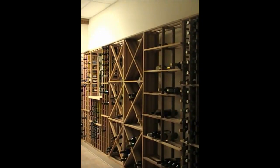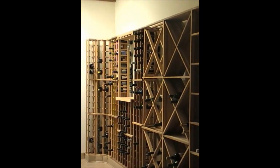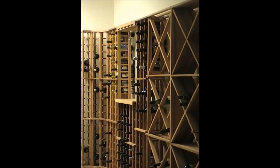The racks shown here are an unstained premium redwood. They are easy-to-assemble kits which screw together. To maximize the depth of your space, two components can be attached with our special braces.